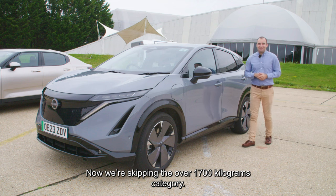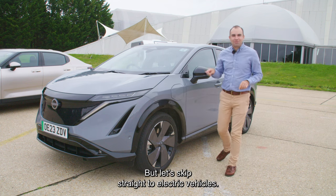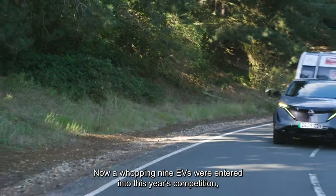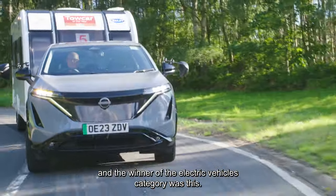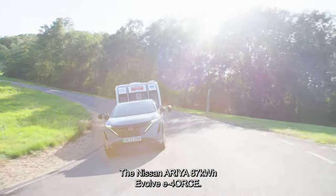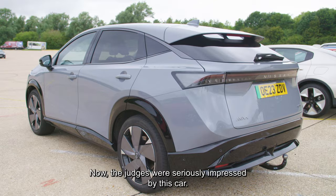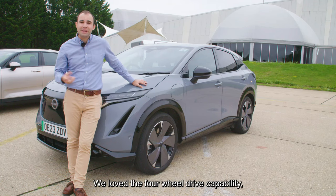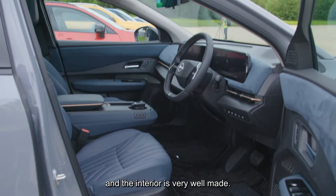We're skipping the over 1700 kilogram category for now — you'll find out why in a minute. A whopping nine EVs were entered into this year's competition, and the winner of the electric vehicles category is the Nissan Ariya 87 kilowatt hour Evolve E-Force. The judges were seriously impressed by this car. We loved the performance, we loved the four-wheel-drive capability, and the interior is very well made.